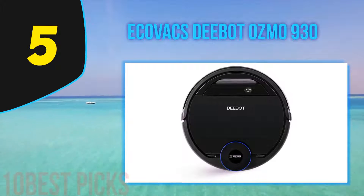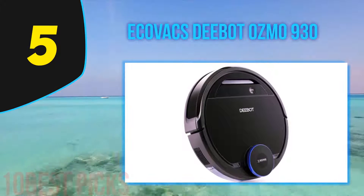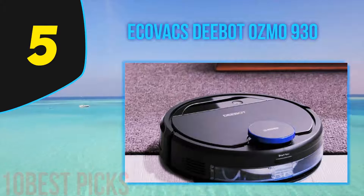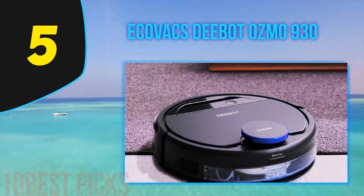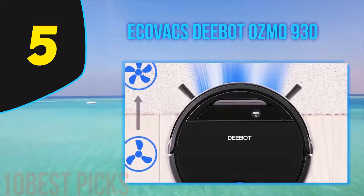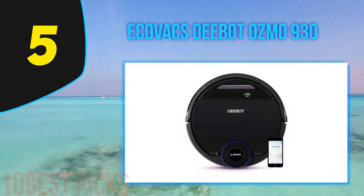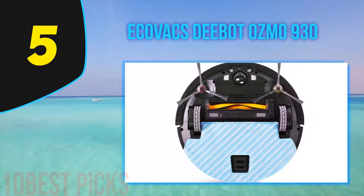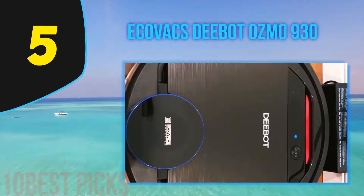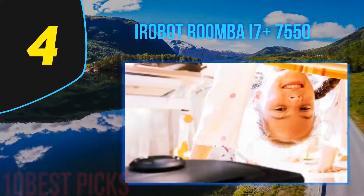Halfway through my list at number 5, the Ecovacs Deebot Ozmo 930. Do you often ask yourself which robot vacuum is the best one for you? Whether you are looking for the best robot vacuum for carpet or you need one that works great on multiple surfaces, consider the Ecovacs Deebot. This product represents the new generation of robot vacuum cleaners. Due to the adaptive floor sensing, the vacuum will alter its cleaning mode on the fly and can change between vacuuming and mopping mode. You can also control its activity by voice control. This model features carpet identification, providing great cleaning for both carpet and hard floors, though I recommend it mostly for bare floors.